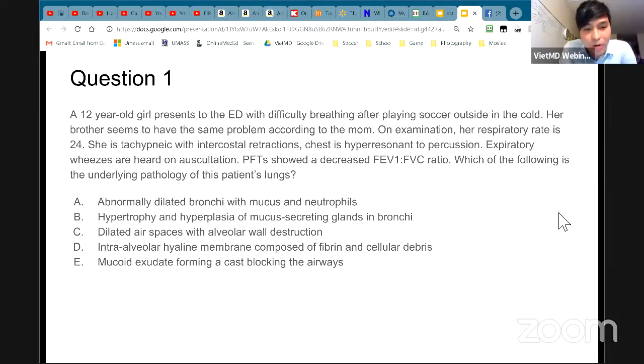The choices are: A — abnormally dilated bronchi with mucus and neutrophils; B — hypertrophy and hyperplasia of the mucus-secreting glands in the bronchi; C — dilated airspace with alveolar wall destruction; D — intra-alveolar hyaline membrane composed of fibrin and cellular debris; E — mucoid exudate forming a cast blocking the airway. The PFT is short for pulmonary function test — basically just testing how good your lungs are.